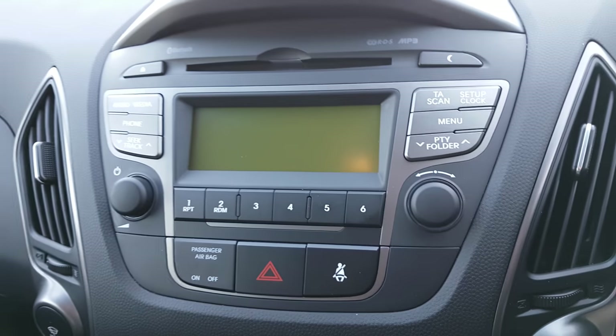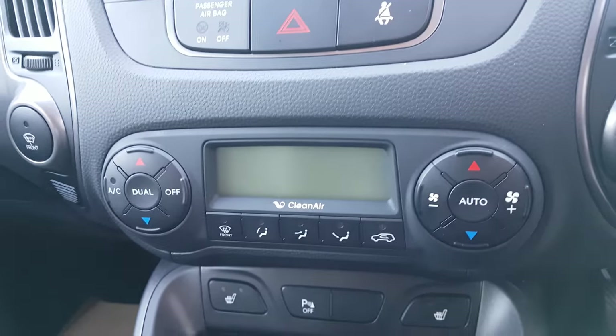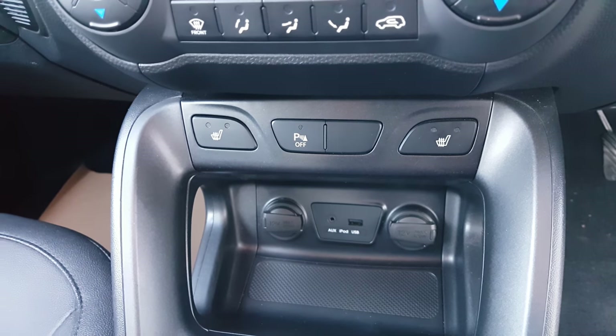The car still has a CD player. You can see your hazards there, your air conditioning which is a dual climate control, your heated front seats, and it's got your auxiliary point and USB.